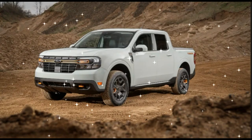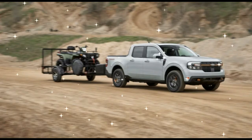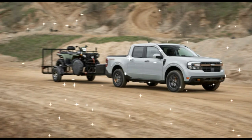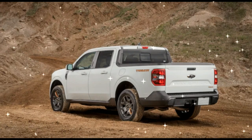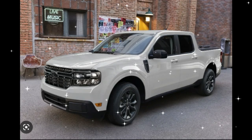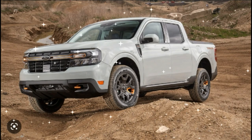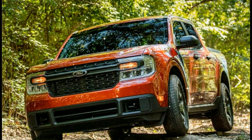What we think: The Maverick is a wonderfully executed little truck and a sharp reminder that you don't need some hulking, 6,000-pound monster to get work done. Fuel economy is outstanding with the standard hybrid powertrain, and we've found minimal performance differences between the hybrid setup and the more powerful but significantly less efficient Turbo 4. We've been impressed with the Maverick's compliant suspension and surprisingly fun handling too.